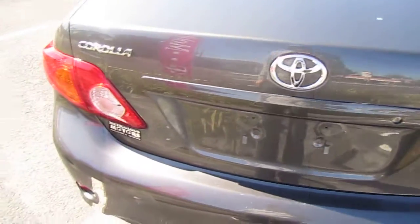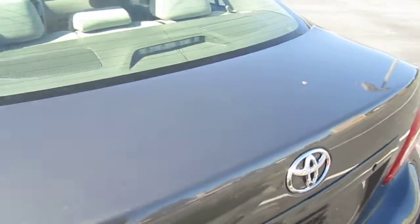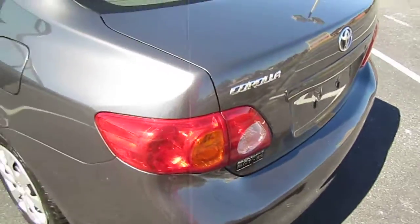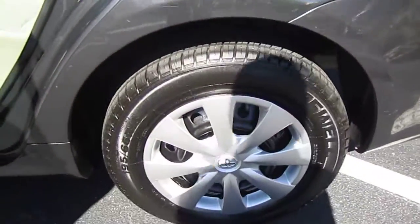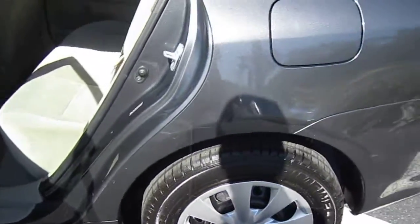Toyota, Lexus, and Scion have to go down as having the ugliest spare tire out there on the market — it's just that plain pale yellow, and definitely not the most attractive.